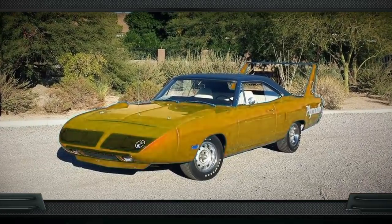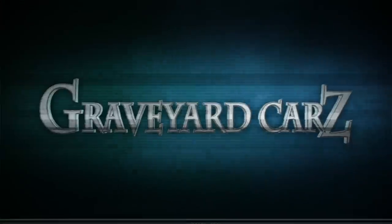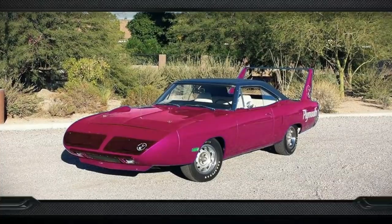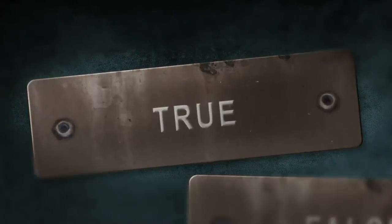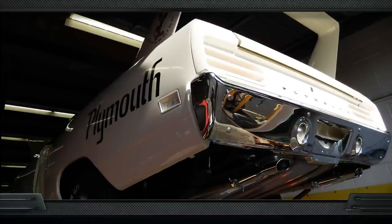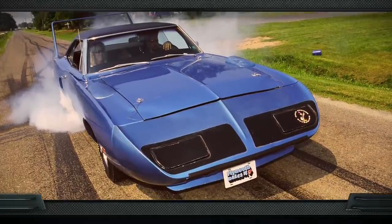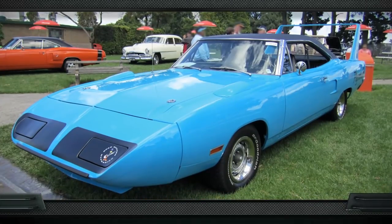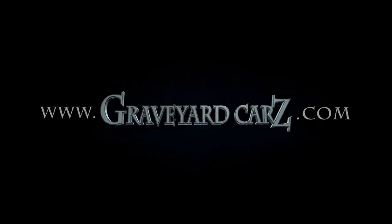The 1970 Plymouth Superbird was available from the manufacturer in seven different colors — true or false? Two of these colors were actually at no extra charge. The answer is true. The standard color was Alpine White — all the birds were that color unless you ordered otherwise. Another color, B5 Blue Fire, was also available at no extra charge. That left Corporate Blue (Petty Blue), Lemon Twist Yellow, Limelight, Tor Red, and Vitamin C if you were willing to spend the extra money.